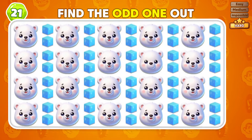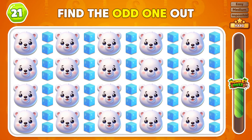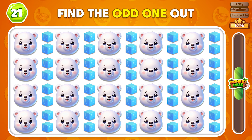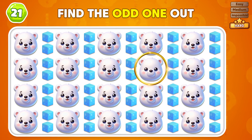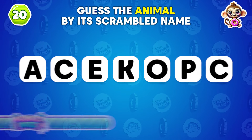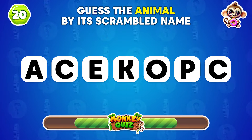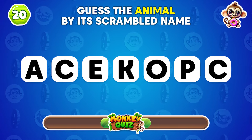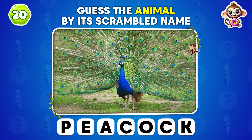Which emoji doesn't belong in this pattern? You got it! Can you figure out the animal from this mixed up name? Oh, I know this one! It's a peacock!